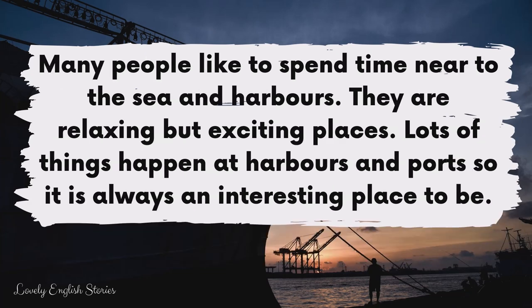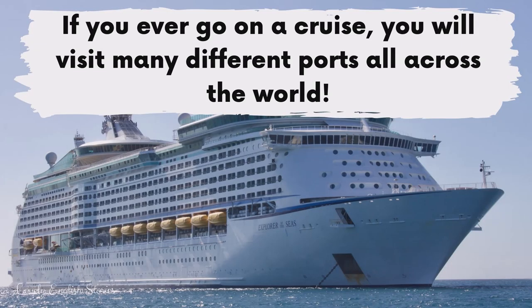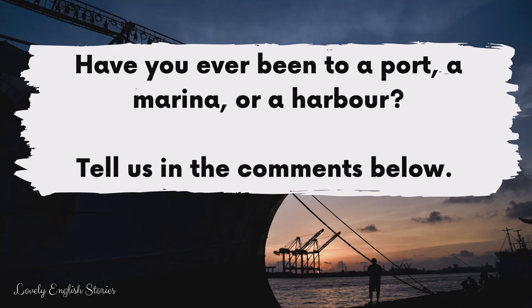Many people like to spend time near to the sea and harbours. They are relaxing but exciting places. Lots of things happen at harbours and ports, so it is always an interesting place to be. If you ever go on a cruise, you will visit many different ports all across the world. Have you ever been to a port, a marina or a harbour? Tell us in the comments below.